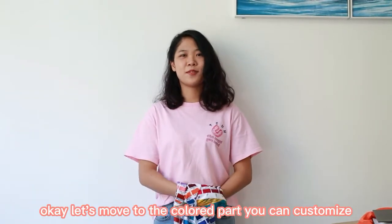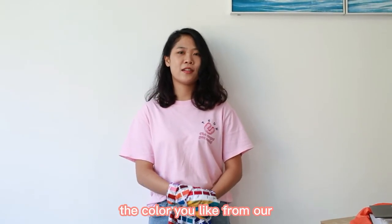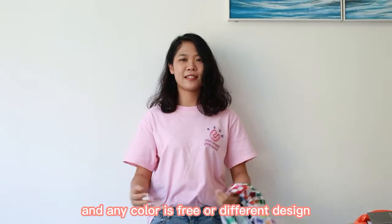Let's move to the color part. You can customize any color you like for your products, or you can choose the color from our color chart here. Any color is free for different designs.